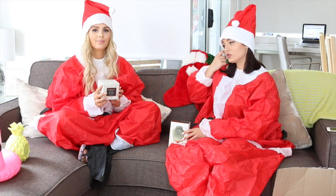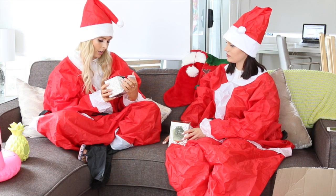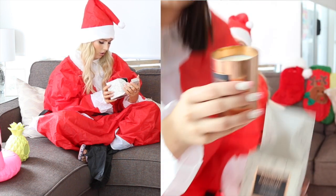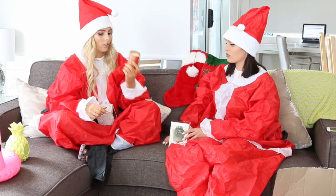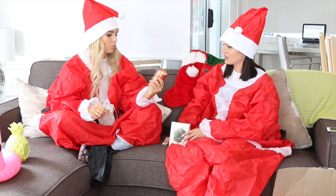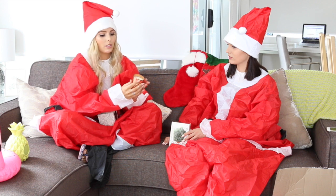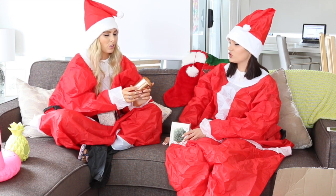Now we have two candles to show. Mine's from Coco Likes Australia — it's a coconut wax candle, maybe tropical gardenia. It smells so delicious! I love this because the copper is pretty rose gold already, and when you've finished with the candle you can use it to store your brushes, pencils, or jewelry in.